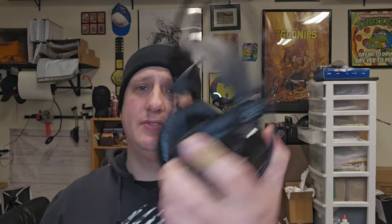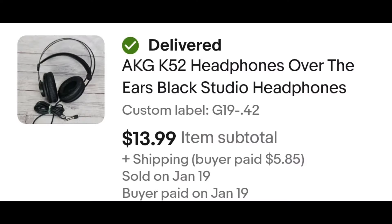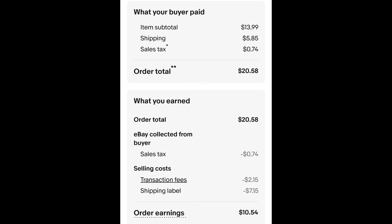Sold this pair of AKG headphones. I paid $0.42 for these, and they sold within about a week for $13.99 plus shipping. The buyer is all in at $20.58, and after fees and shipping, I get $10.54.